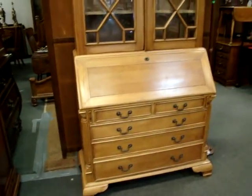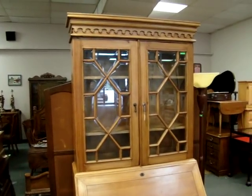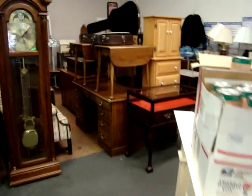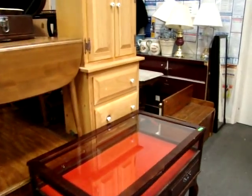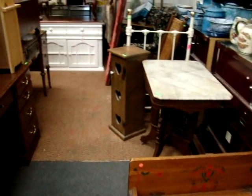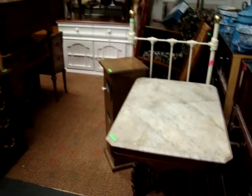Look at this fantastic secretary desk with bookcase top. Lot of great merchandise in tonight's sale. Look at this child's wrought iron bed. Victorian marble top table.